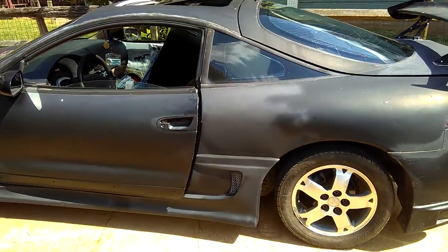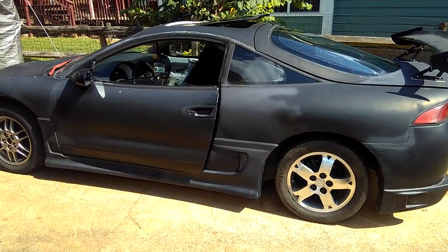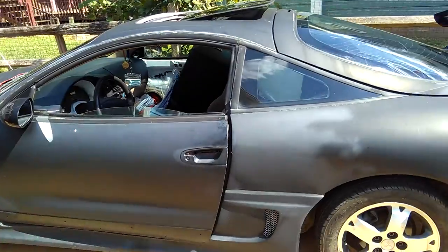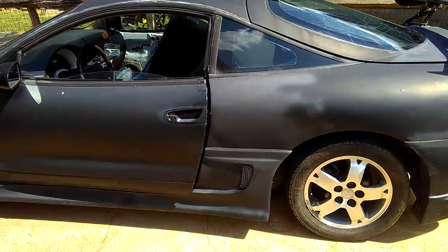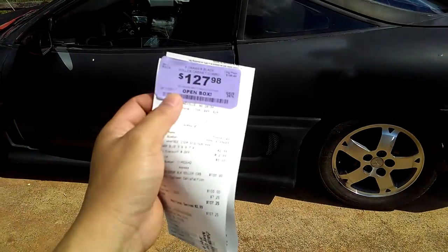Good evening guys, happy Sunday. It's a really happy Sunday for me today. Guess what happened — I bought a toolbox chest at Harbor Freight for under $110.